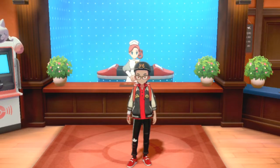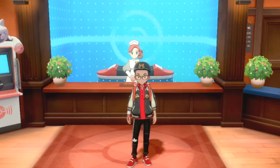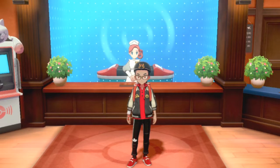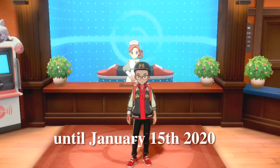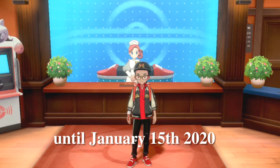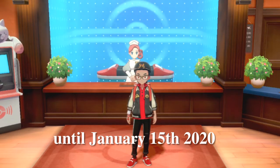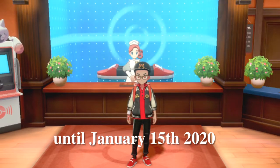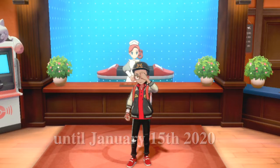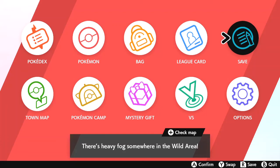First things first, you're gonna need your copy of Pokémon Sword and Shield, and you need to do this between December 19th, 2019 and January 15th, 2020. So if you picked up Pokémon Sword and Shield for Christmas you can still do this event — you have two more weeks. You can even do this at the beginning of the game, which is pretty cool.